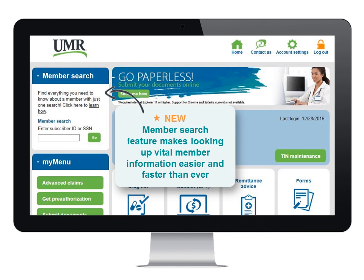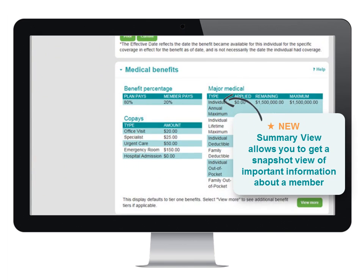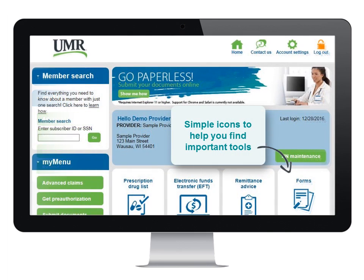You'll notice right off the bat that UMR.com has a fresh new look and that it takes fewer clicks to get to the information you need. There's simplified information, easy-to-use menus, and simple icons that make it easy for you to quickly find important tools.